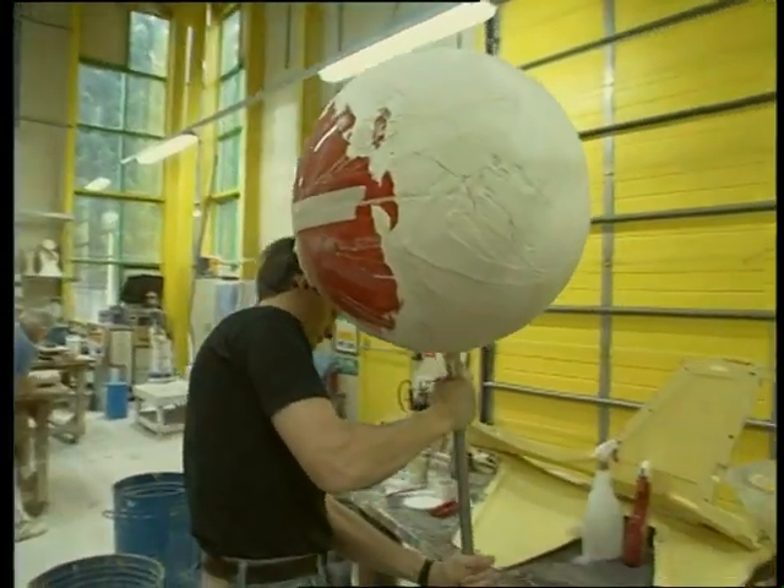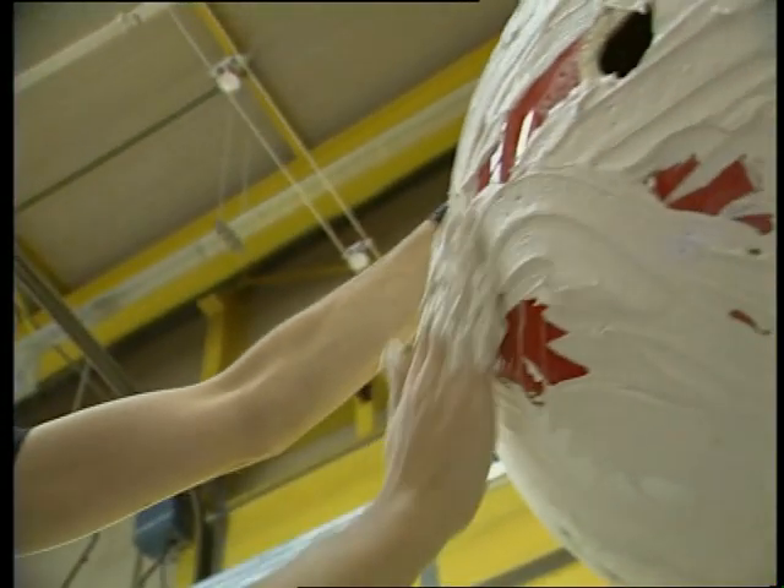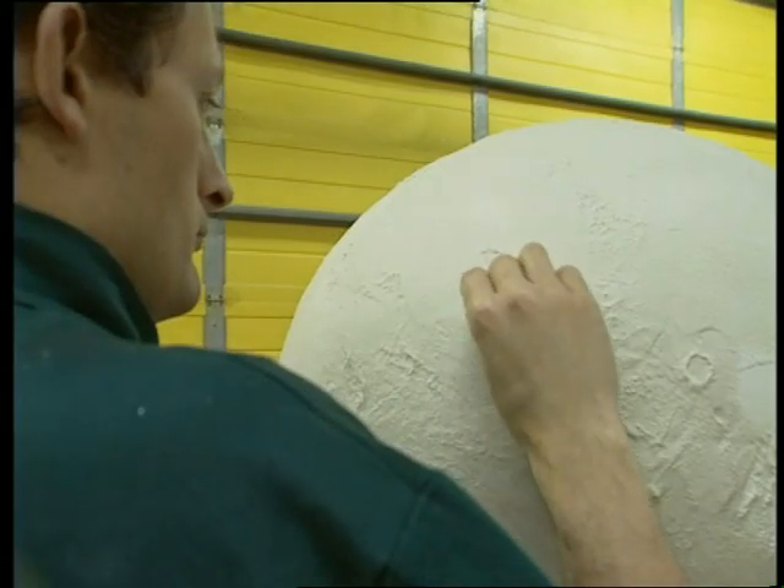Fitting an entire solar system into the museum presented a real dilemma to the team. Should the planets be created by computer or by hand? In the end, both techniques were used.